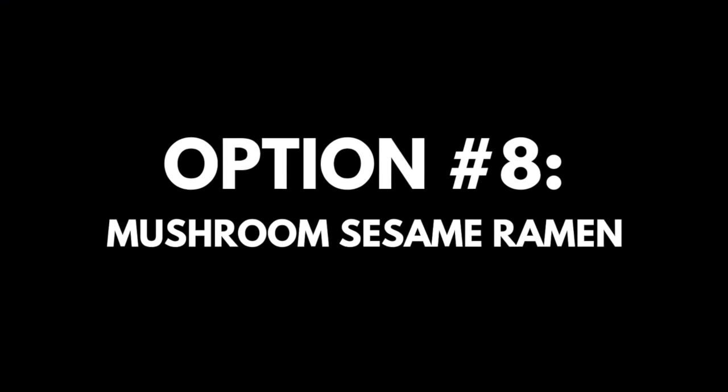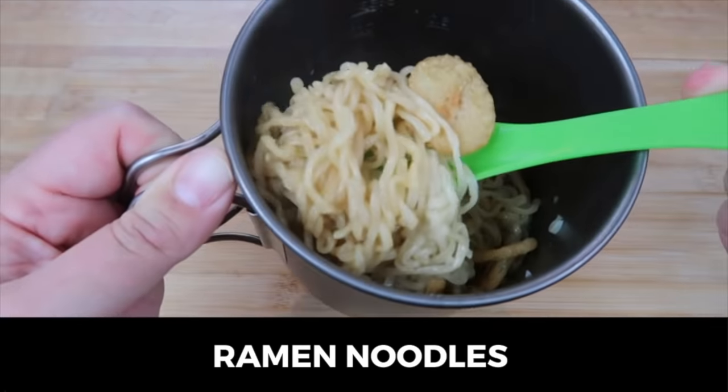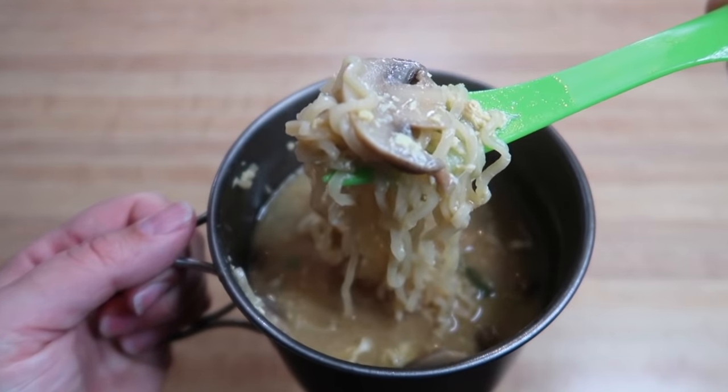In my previous video featuring cheap and easy grocery store backpacking food lunch options, I featured a few different ramen variations — click the link in the description below to check out that video.